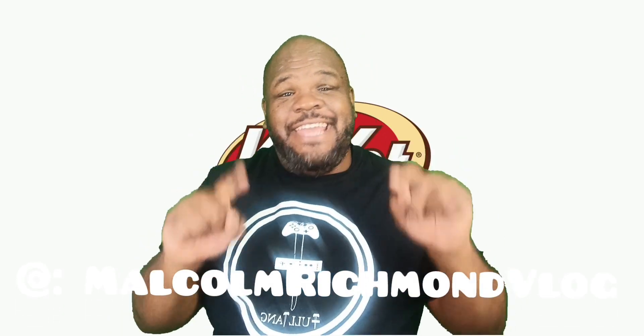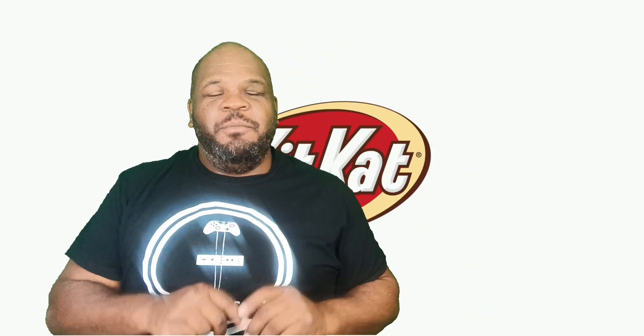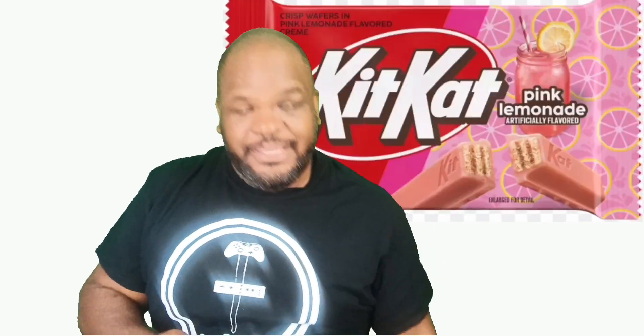Hello guys and welcome back. KitKat is back in the game with their Pink Lemonade KitKat. There we go, pink lemonade. The thing is, I don't understand — artificially flavored, of course it is, you know, it's a KitKat. But I guess I still have to say that for the others out there.